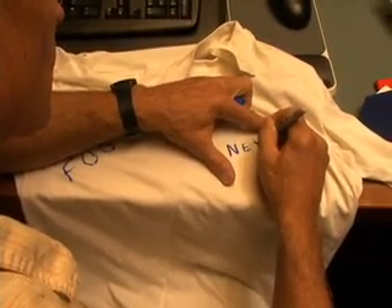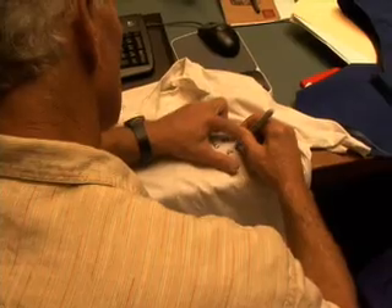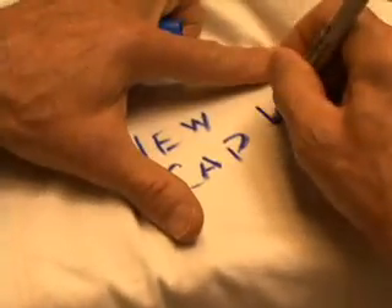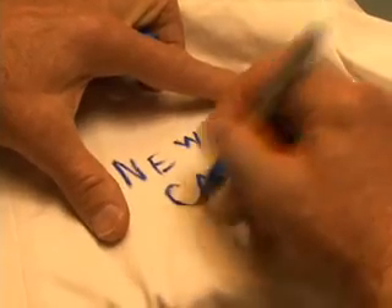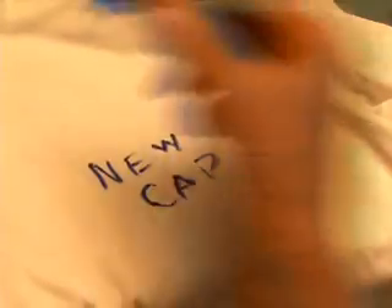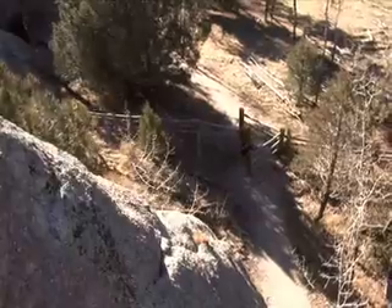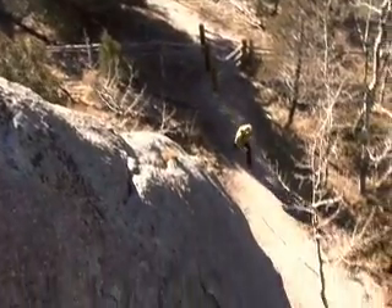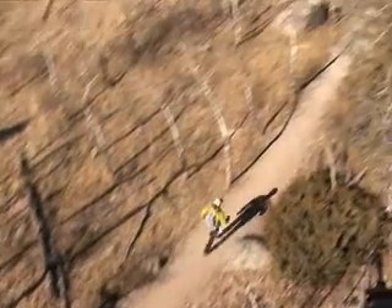We use half and half garments primarily in our fabric developmental testing. One half of the garment is one fabric, one half another. This allows us to get really immediate feedback and response on performance and comfort in real life situations, which is the key. If you put it on the back of someone that's doing an ultramarathon in the mountains, by mile 50 you have a pretty good idea of which side you want to keep running in and which side you don't.